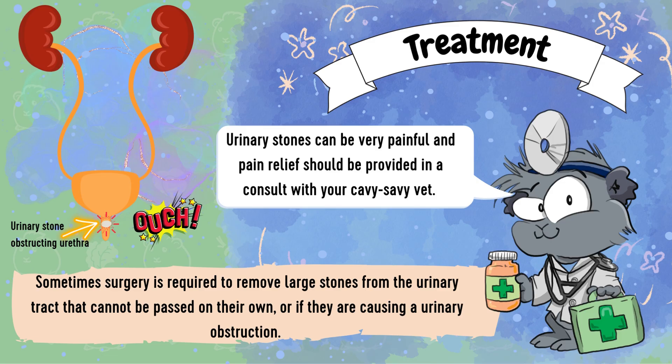Remember urinary stones can be very painful and pain relief should be sought through a consult with your veterinarian. Sometimes surgery is required to remove large stones from the urinary tract that cannot be passed on their own.